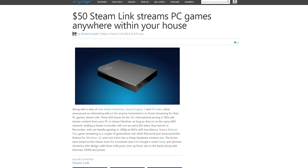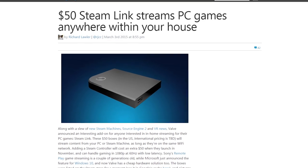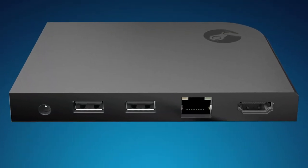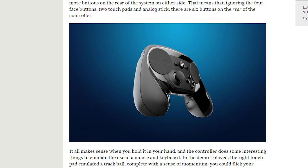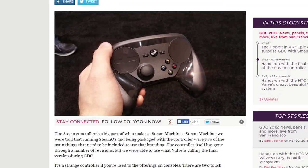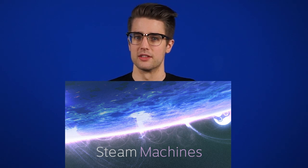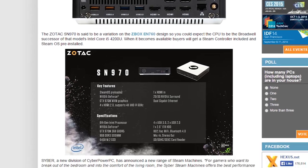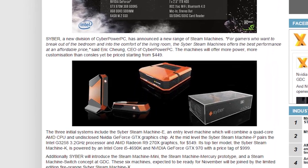Valve announced the Steam Link, a $50 box that will stream 1080p 60fps content for machines running Windows, Linux, or SteamOS, and even Macs. For another $50, you can get the Steam Controller, whose design has apparently been finalized, and will launch in November along with Steam Machines. Those are still happening apparently, with boxes shown off by Zotac and CyberPower, with more coming before their November release.